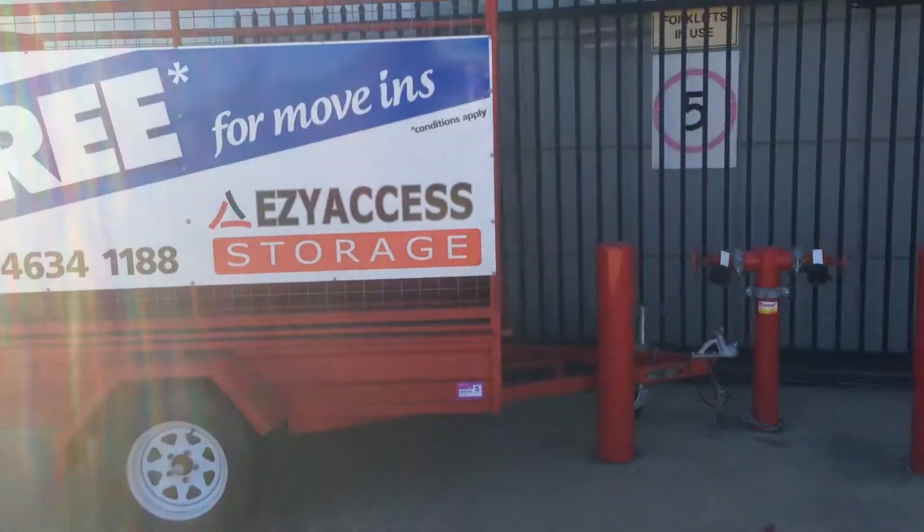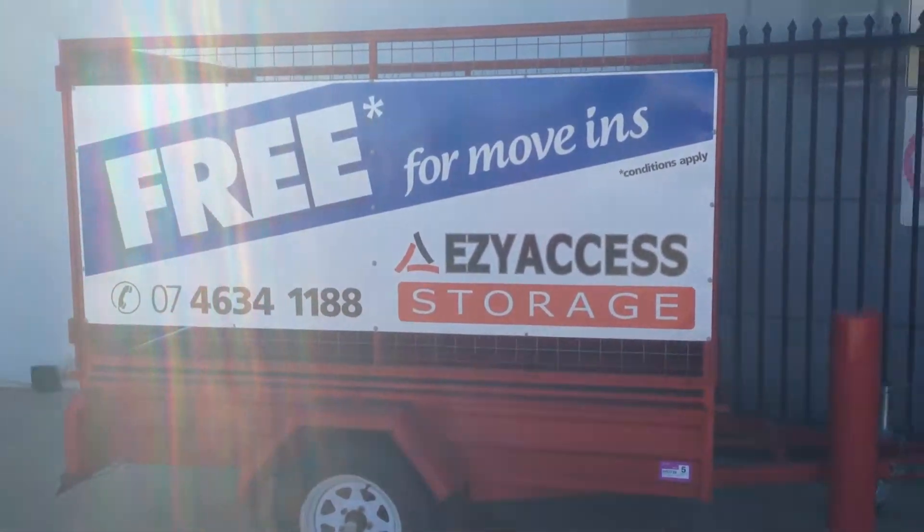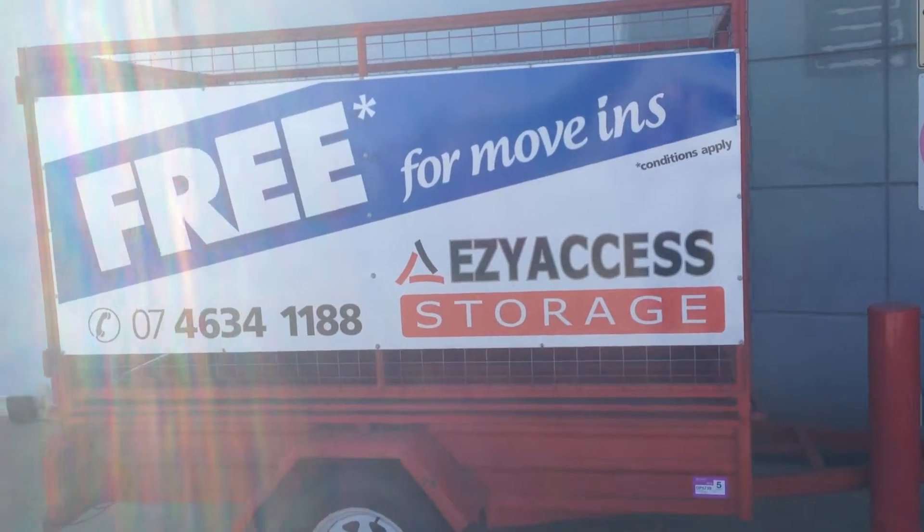As you can see, we've got this fantastic red trailer here, which is available for anyone wanting to move in, and that's free of charge. Just hook up your car, make sure you've got a tow ball, and you can use it any time you want to move in.